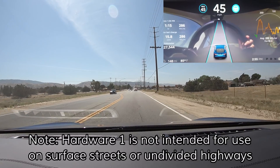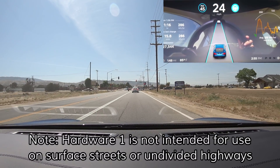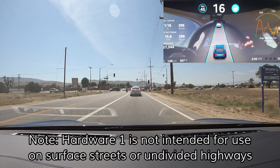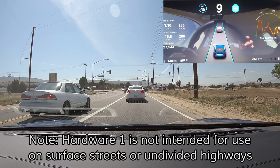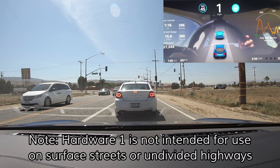If a vehicle has already been identified by Autopilot and slows to a stop after it had already been identified, then the system usually responds appropriately by slowing down and then eventually stopping. If a vehicle, however, wasn't identified before it came to a stop, then whether or not the car reacts appropriately is kind of a toss-up. Most of the time, it won't react.